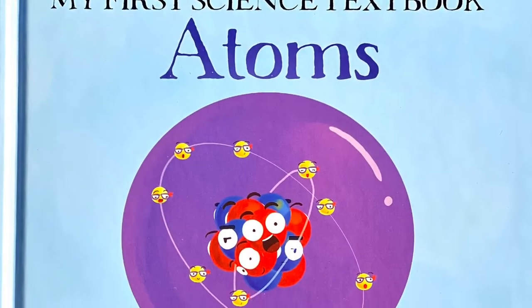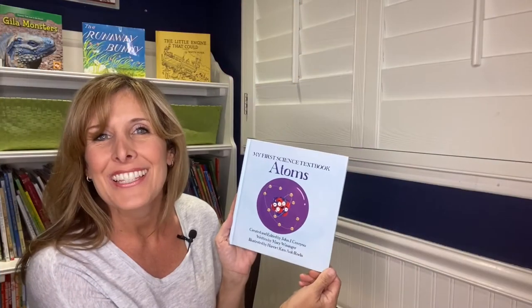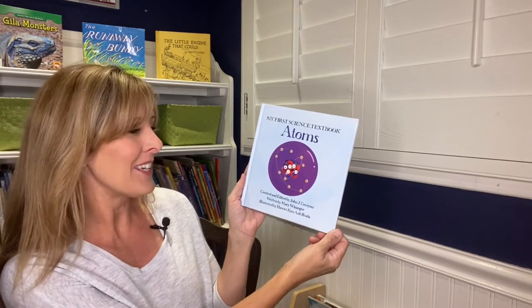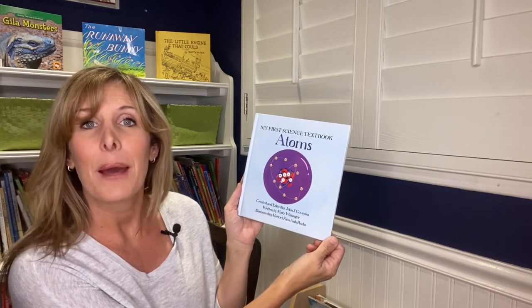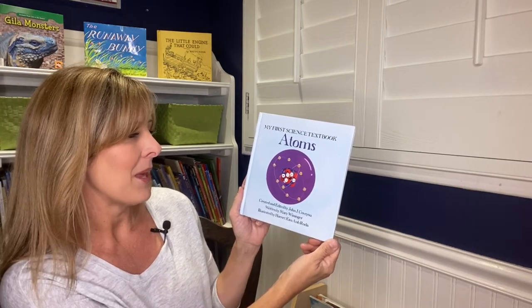Hello there! This is Mama Fox Books Storytime Saturdays. I'm children's author Phoebe Fox. Today we are going to read my first science textbook, Atoms. It was created and edited by John J. Covue, written by Mary Wissinger, and illustrated by Harriet Kim Ann Rodas.